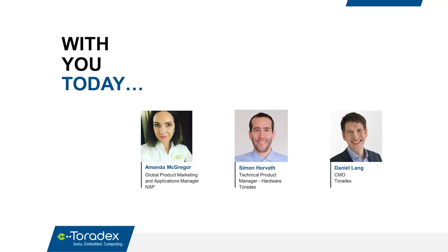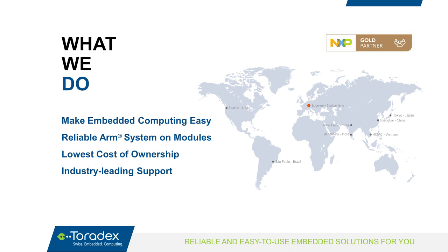My name is Daniel Lang, chief marketing officer of Toradex. Amanda MacGregor, global product marketing and application manager from NXP, will give you an overview of the IMX8M Mini and Nano application processors. Later, Simon Horvath, technical product manager from Toradex, will show you how Verdin simplifies your development. We'll start with a brief overview of who Toradex is and what we do.